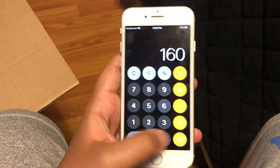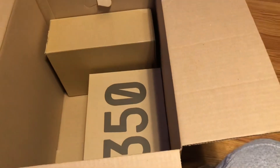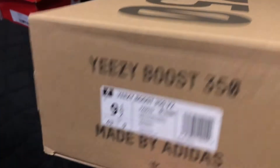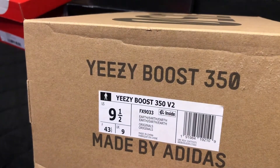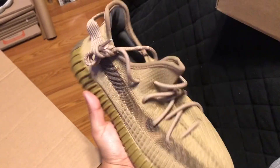Sevens generally don't go for a lot. I thought these would be about retail but it is what it is — putting them at $160. We have two more shoes left and I think one might be a 350. The next shoe we got is a 350, size nine and a half, the Earth colorway. Let's take them out — they are the Yeezy Earth, pretty clean, pretty nice honestly.